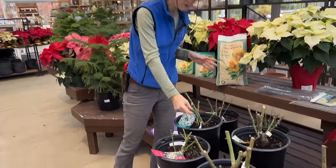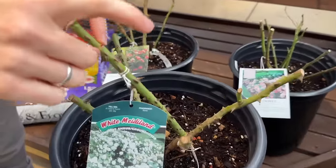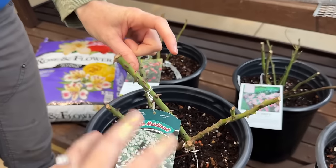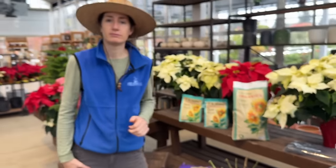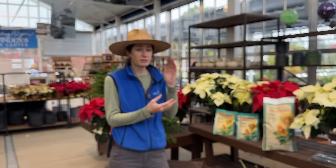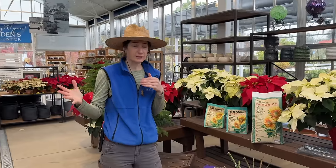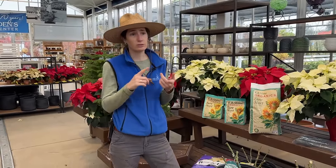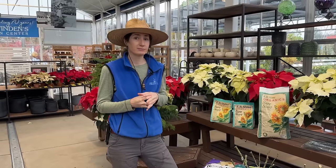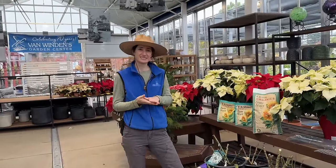Apply the Van Winden's magic mix when there are about two to three inches of new growth off the canes — when those buds we talked about start swelling and pushing out new growth. Sprinkle it around then and the roses will love it. You can apply the magic mix about two times during the season for really great results; how often you fertilize otherwise depends on your soil and the fertilizer you're using.